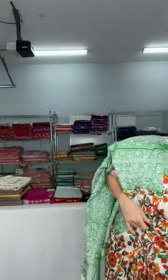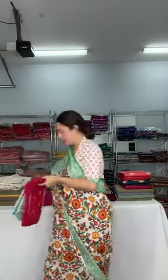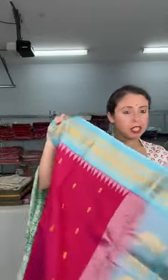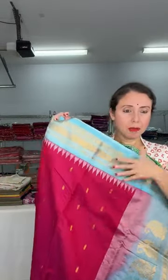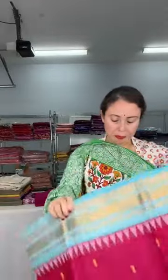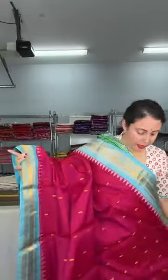Now I will show a gadwal sari. This is a pure sicko gadwal sari — that is self cotton, a handloom sicko gadwal sari with a very interesting combination. The body of the sari is dark pink or ronny pink with a sky blue combination. Look at this color combination — this is a handloom gadwal, very beautiful, with equal size border on both sides.